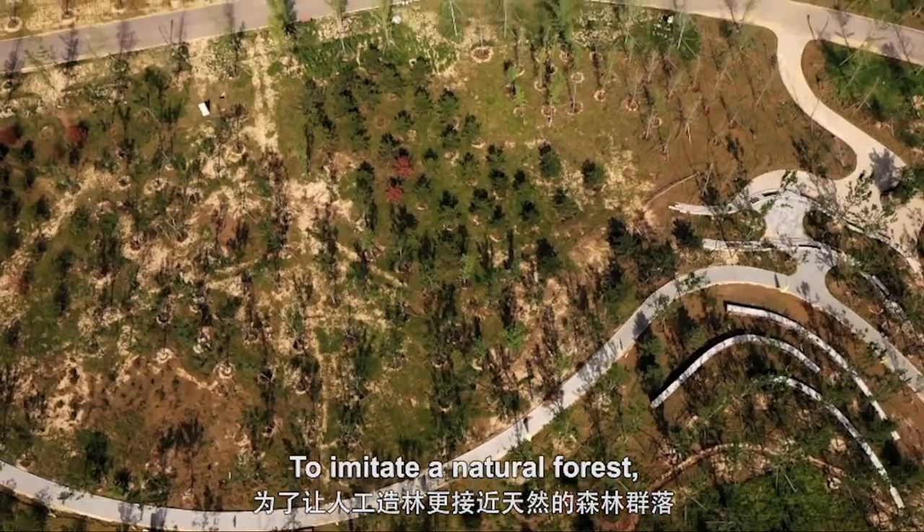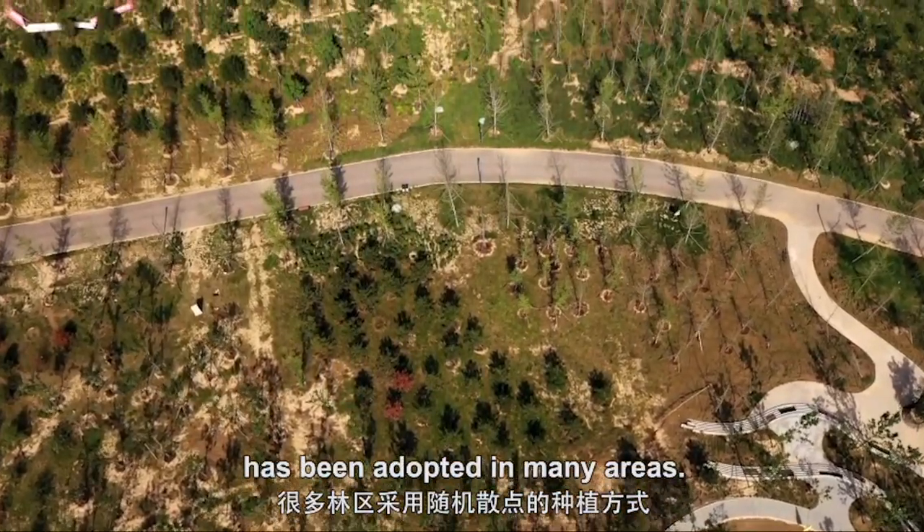To imitate a natural forest, a random planting methodology has been adopted in many areas.